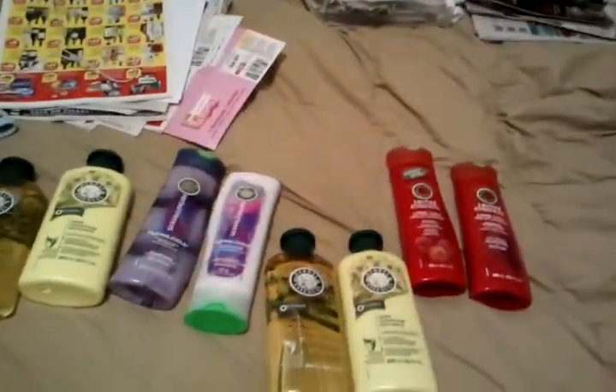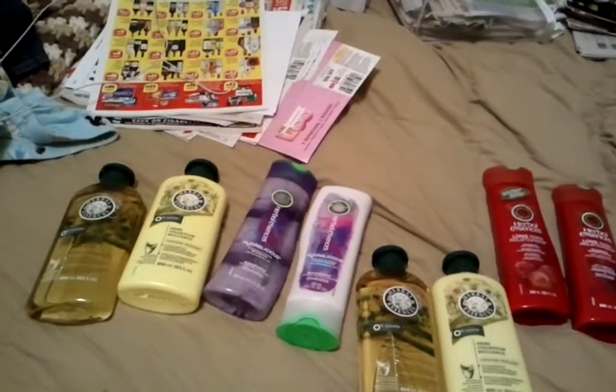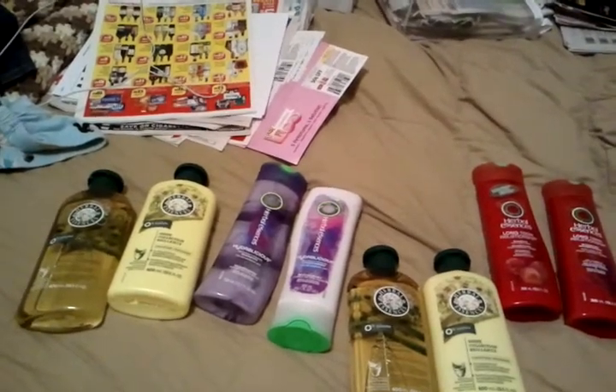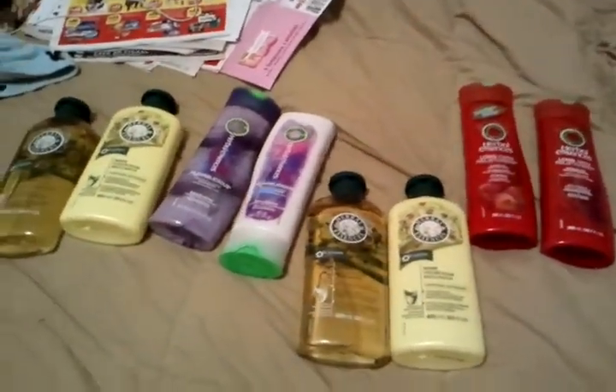That's all my coupons, y'all. I did the Herbal Essences deal again with the Clairol $5 coupon — when you buy two you get $5 off, and they're two for five. So I only paid taxes for this, guys — all this shampoo and conditioner.